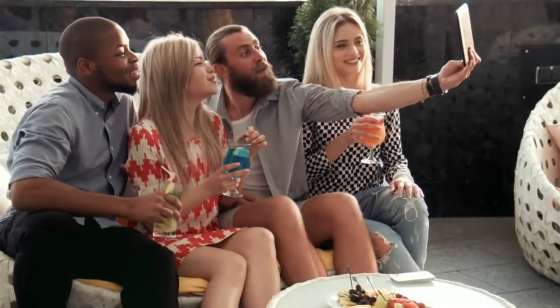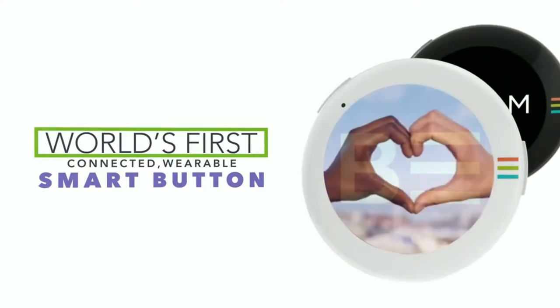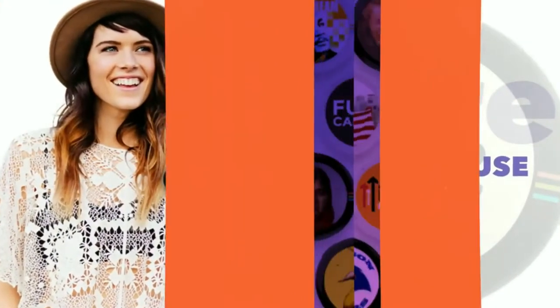Imagine if we all knew something meaningful about each other. There are so many possibilities around us all the time. Beam Authentic is the world's first connected wearable smart button. It's your personal broadcasting device, letting you wear what you care about and share it in the real world.